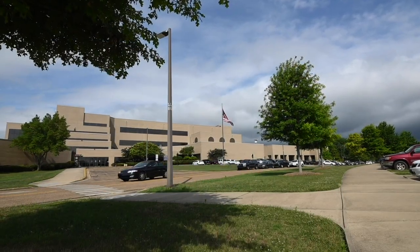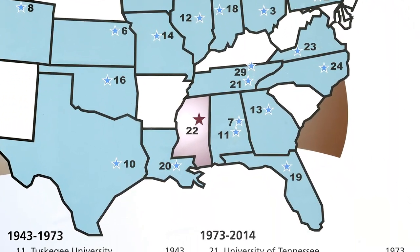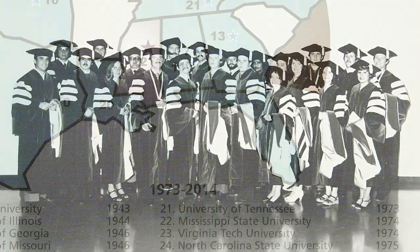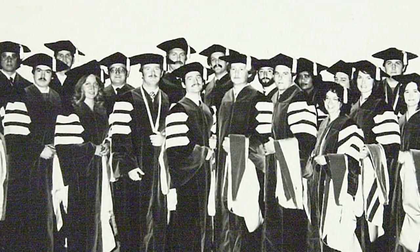Mississippi State University College of Veterinary Medicine is one of 30 accredited vet schools in the United States. Being established in 1974, we were one of the younger veterinary schools. We welcomed our first class in 1977, which graduated in 1981, with a class size of 22.